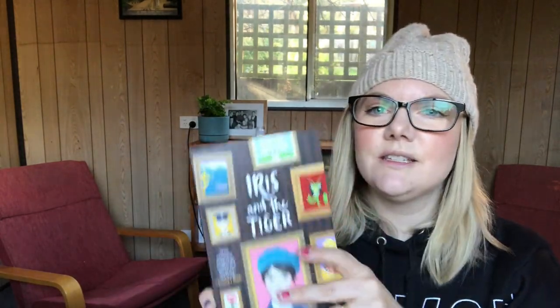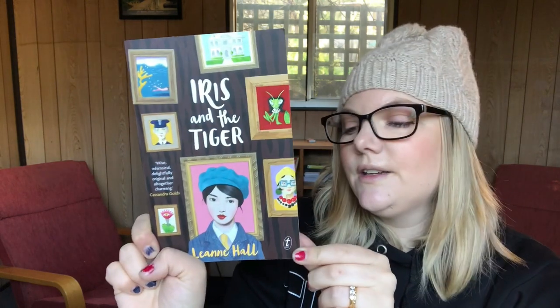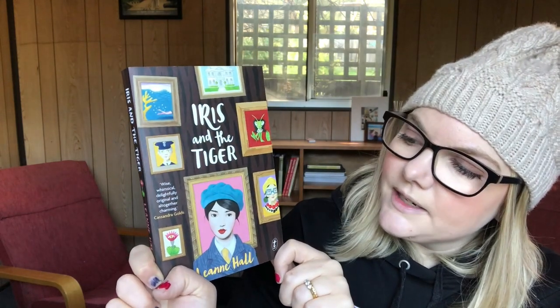The first one is Iris and the Tiger by Leanne Hall, out through Text Publishing — it's an Australian middle grade. This is designed by Imogen Stubbs, who does a lot of the covers for Text Publishing and has won a lot of awards. All her covers are basically stunning. This is good because Iris and the Tiger is about Iris, who goes to stay at her great aunt's estate in Spain. It's about surrealism — the paintings start coming to life, and Iris is trying to find out things about herself. The cover has all the surrealist paintings but Iris herself is in one, as she tries to make sense of her own life and self, not just the paintings.